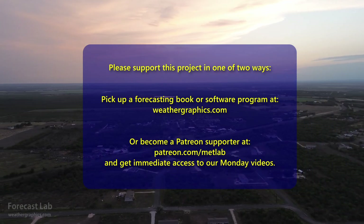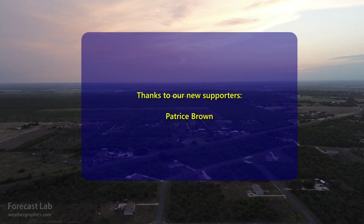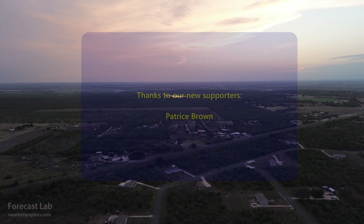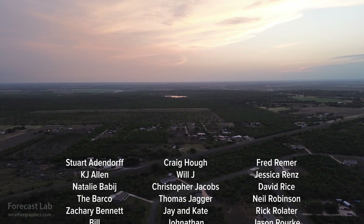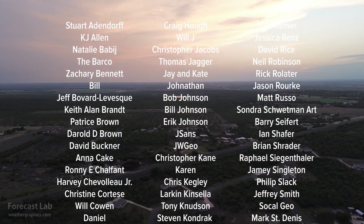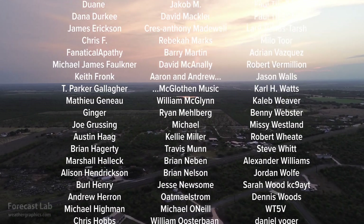That's going to be it for this edition of Forecast Lab. I hope you all have a great weekend. Thank you for supporting the program — we'll see you back here Monday for supporters and Wednesday for everybody else. Take care.